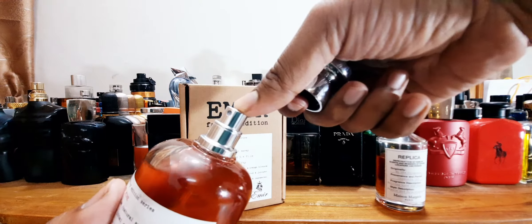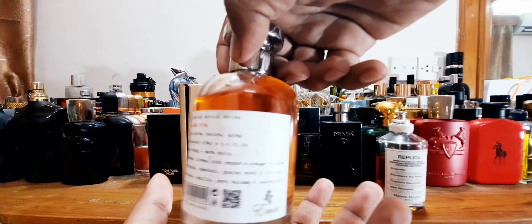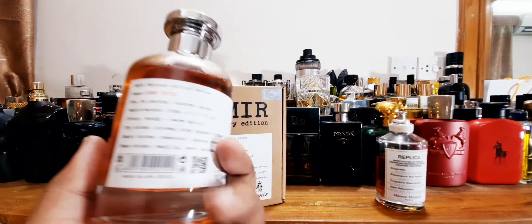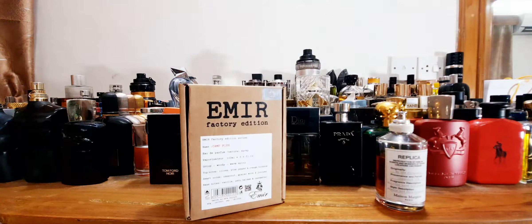The sprayer — I will show you how it works. It has sort of a nice grip to it, a snug fit. Really nice. I love the sticker in front of it. Really nice. Let me show you the sprayer.